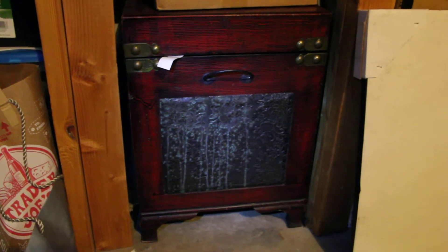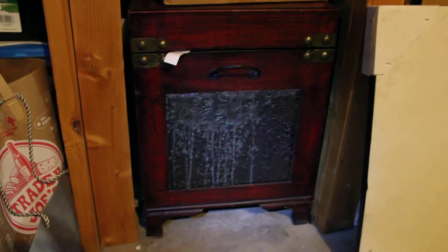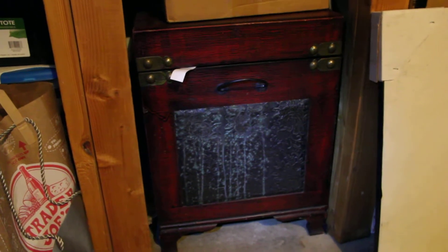It's kind of heavy, so I'll see if I can pull it out. She's pretty much ruined that piece of furniture and we have to put it outside now.